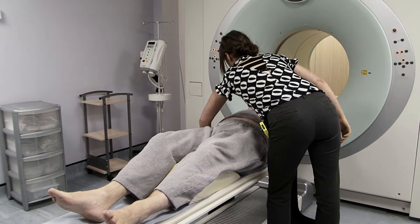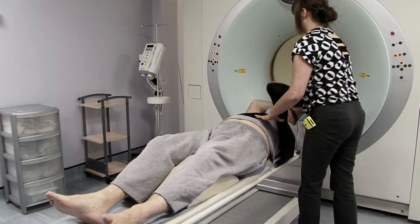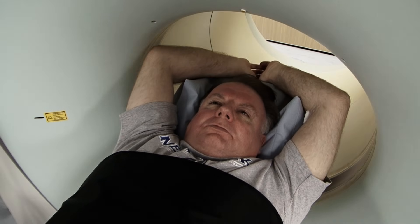It shows an actor, Martin, going through the journey of having a PET CT scan, and we hear from a cancer patient about his experience of PET CT. This information applies to adults only, as there are important differences when PET CT is used in children.